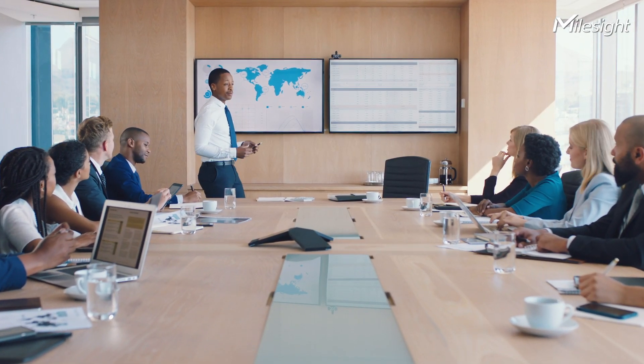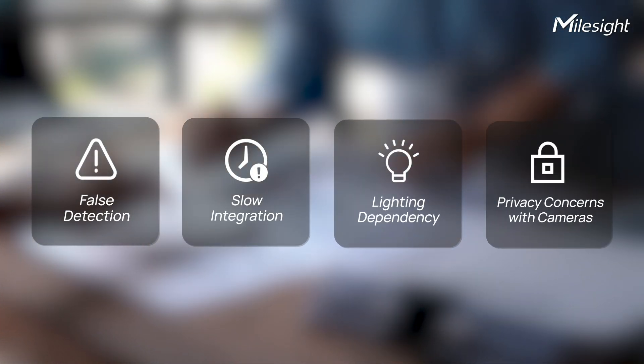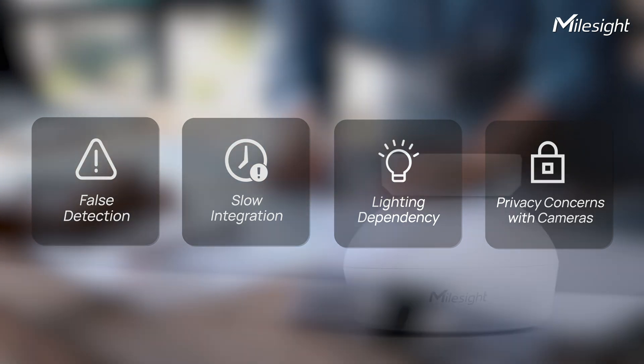Current meeting room occupancy sensors often struggle with false detection, slow integration with other systems, dependency on lighting conditions, and the use of camera-based technologies that raise privacy concerns.